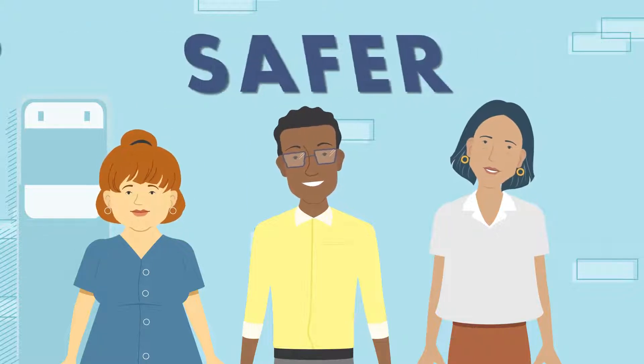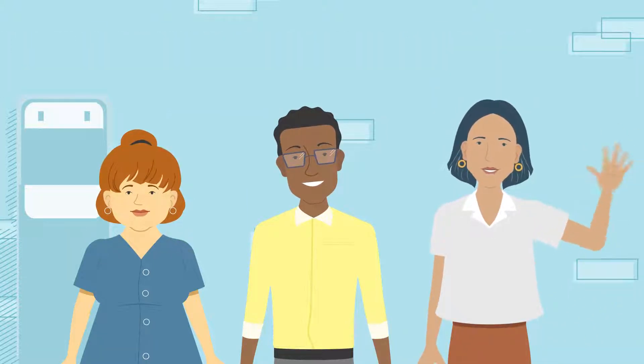Fresher, cleaner, safer water. The best benefits you can offer your employees.